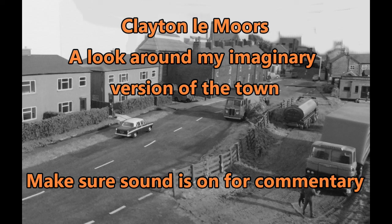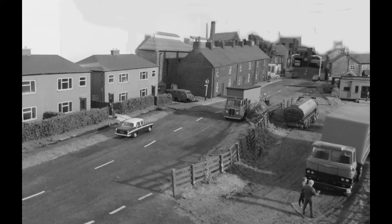Hello and welcome to Clayton Le Morse, the imaginary version on my model railway. It's nothing like the real thing, but I've tried to make a realistic Lancashire background to the trains.